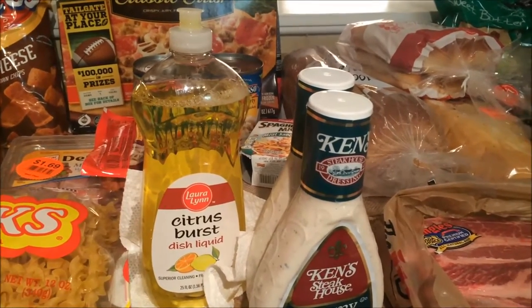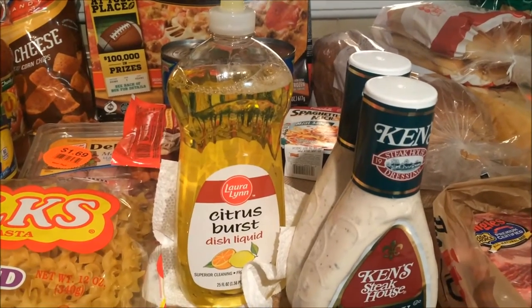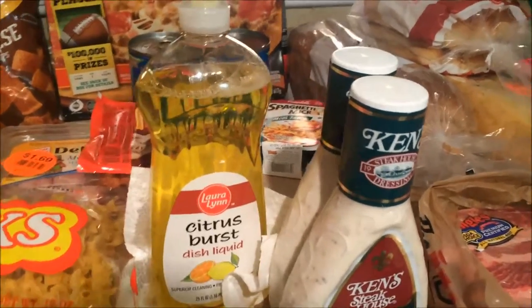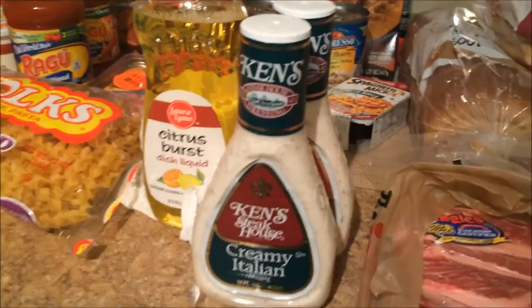My dish soap came open in the bag and got all over the dressing — that's why it's on a paper towel. I've never tried the Ingles dish soap before, but it was 10 for 10, so we'll give it a try. Then I got two bottles of our favorite salad dressing for $1.50 after coupon.